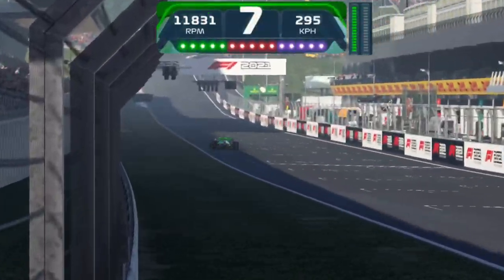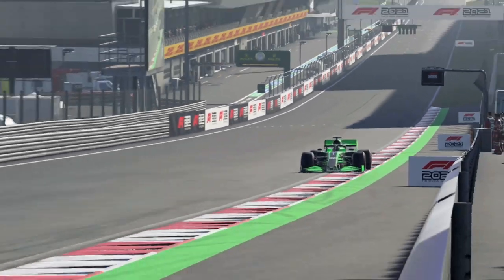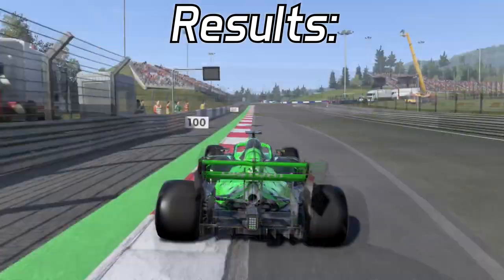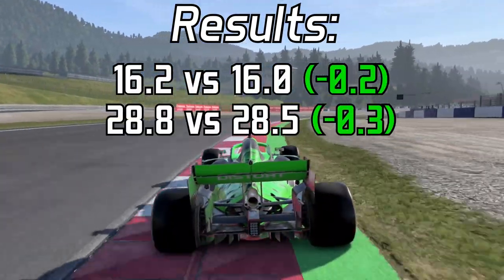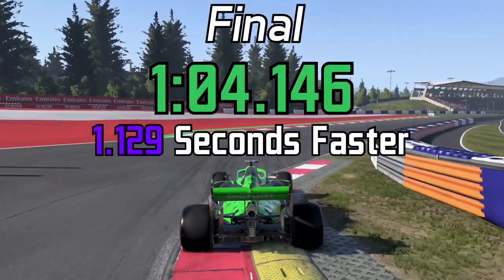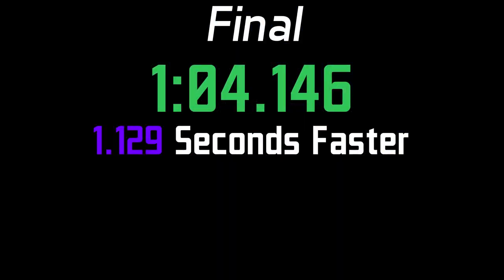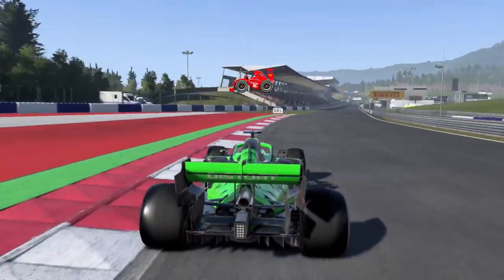As we head through the final corner and cross the line, we've finished with a pretty good lap. So to compare the sectors: sector 1, 2 tenths up; sector 2, 3 tenths up; and then sector 3, an entire 7 tenths up. So what's the lesson? If you're not using the full width of the track, then what are you doing?